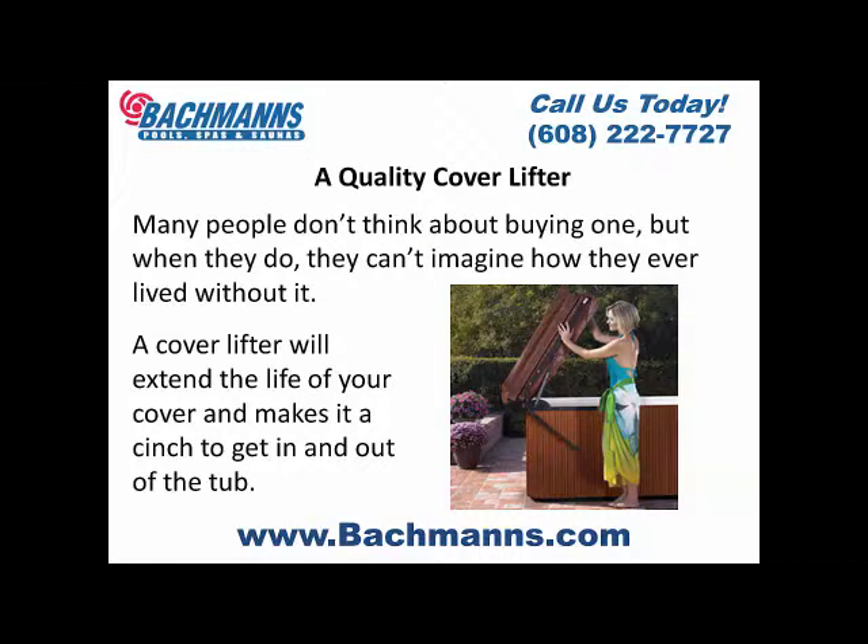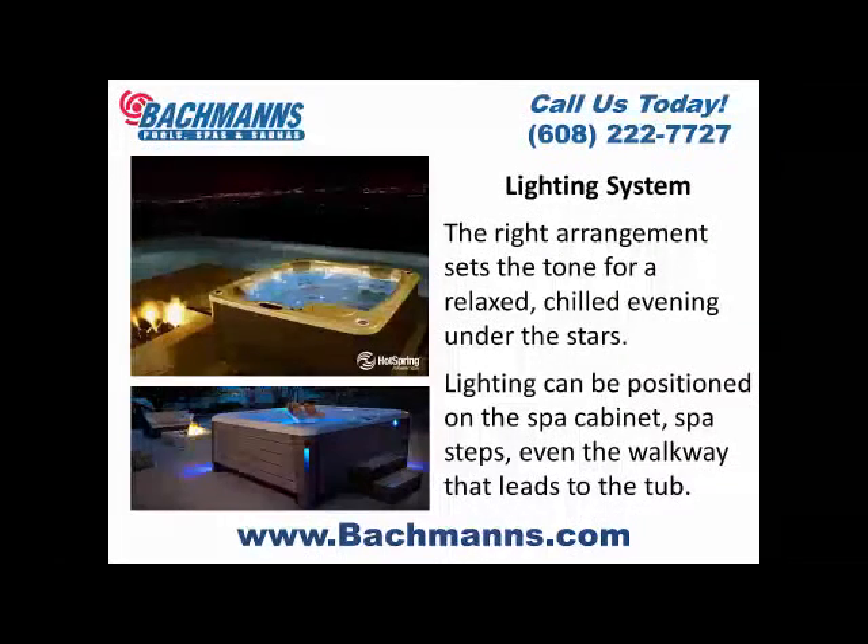Lighting system. The right arrangement sets the tone for a relaxed, chilled evening under the stars. Lighting can be positioned in the spa cabinet, spa steps, even the walkway that leads to the tub.